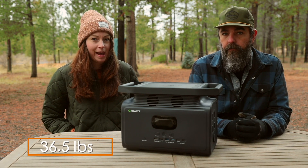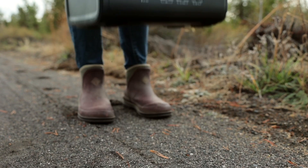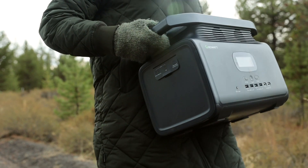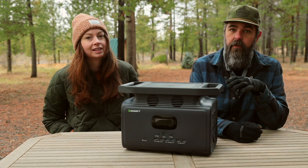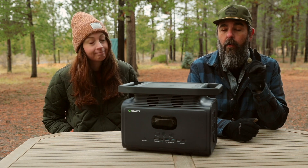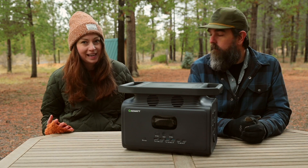It's 36 and a half pounds, which might sound heavy, but in the world of power stations — especially of this capacity — it's super light. With so many portable power station options, it can be really difficult to figure out which one is right for you, and we hope we can help with that.